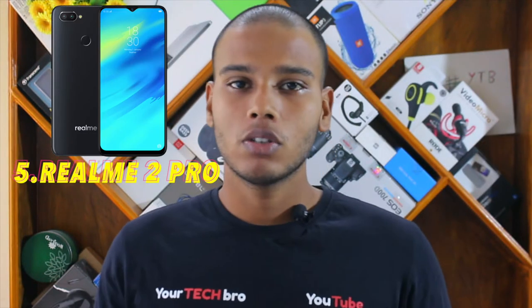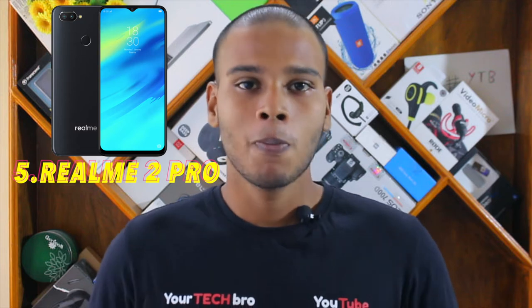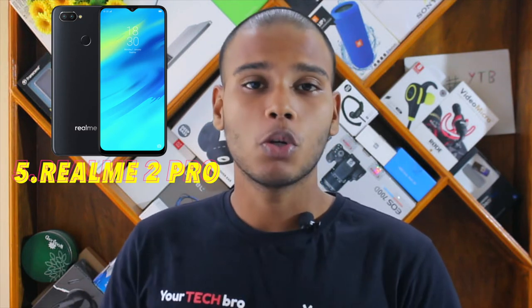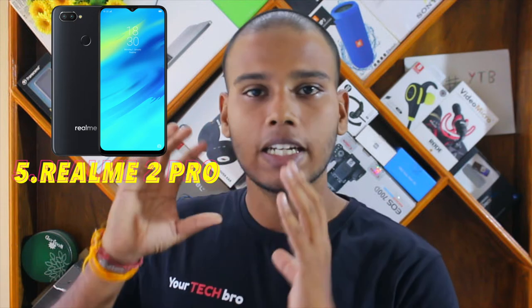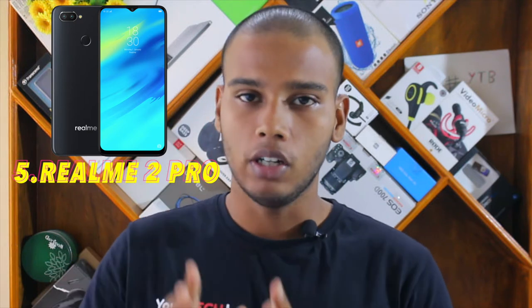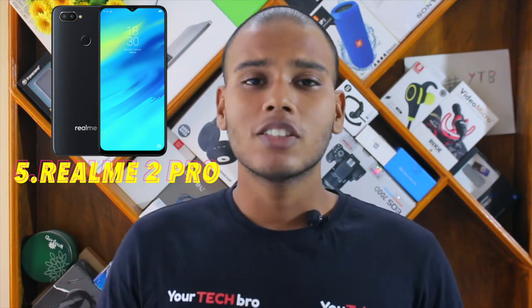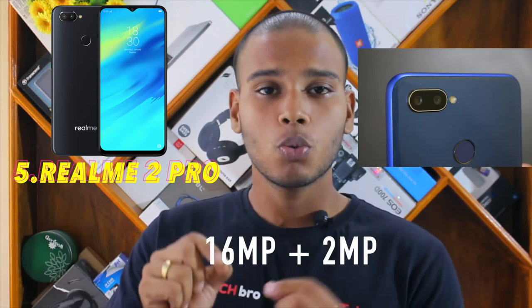At the fifth place, we have the Realme 2 Pro. Realme, as we all know, is a subsidiary of Oppo. For the past few months, Realme has been doing a tremendous job manufacturing budget segment devices and targeting budget-oriented price segments.